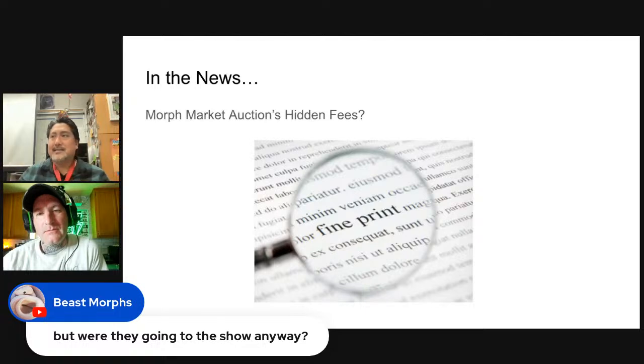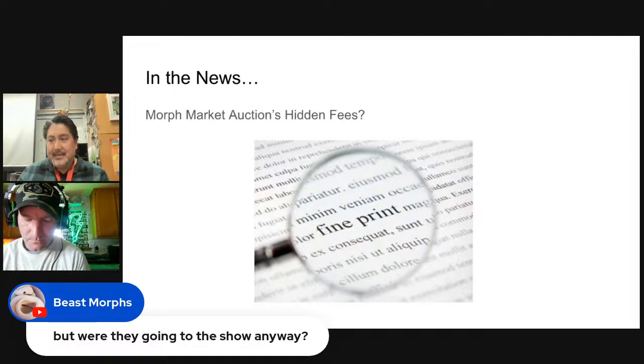The person who won the auction was worried that if they didn't pay the shipping fee, they'd be banned from Morph Market, since failing to pay on an auction can result in a ban. So they paid in full but were upset about it. The winning bidder also threatened to use their YouTube platform to expose the seller, which added a confrontational element.